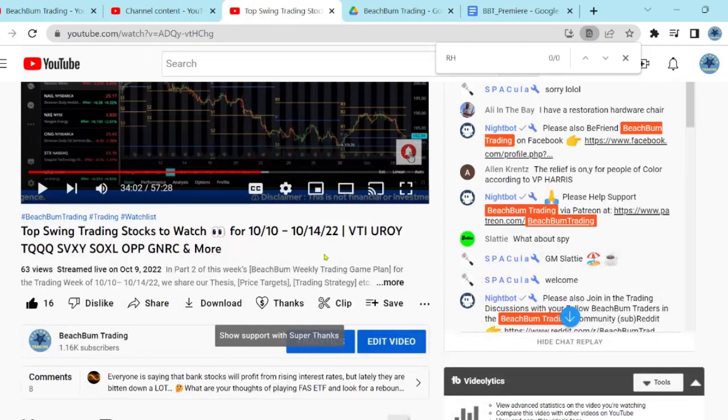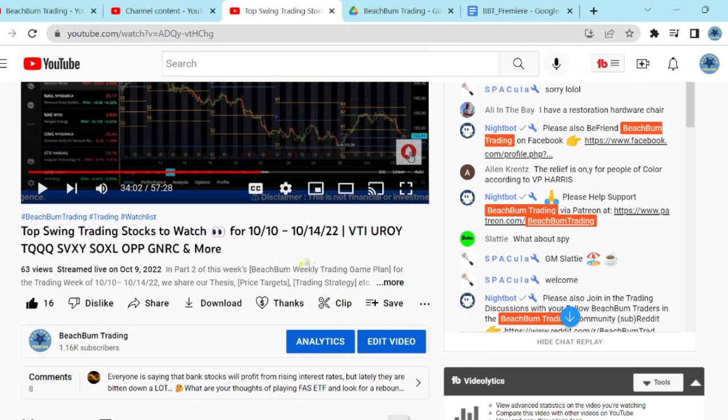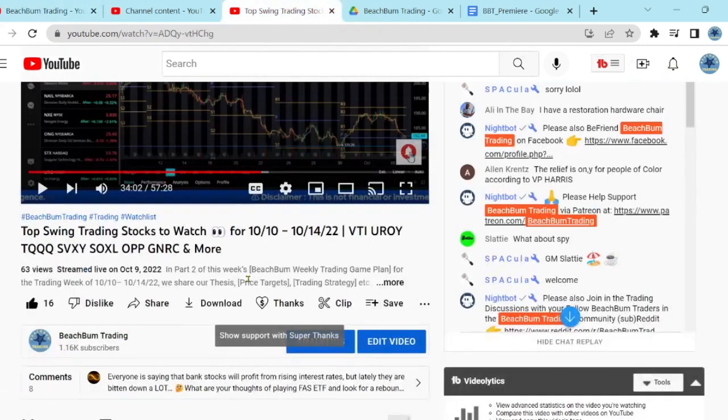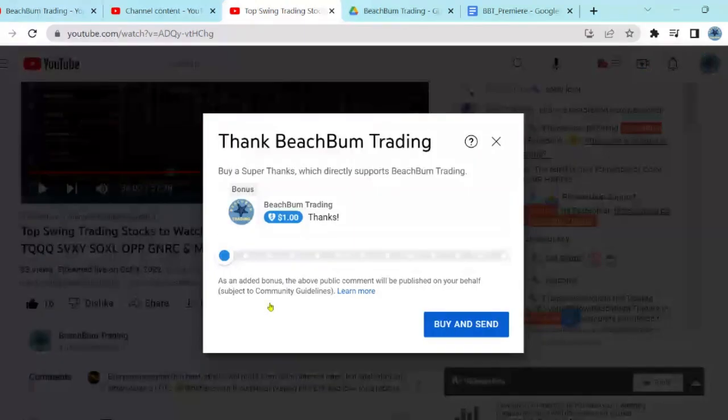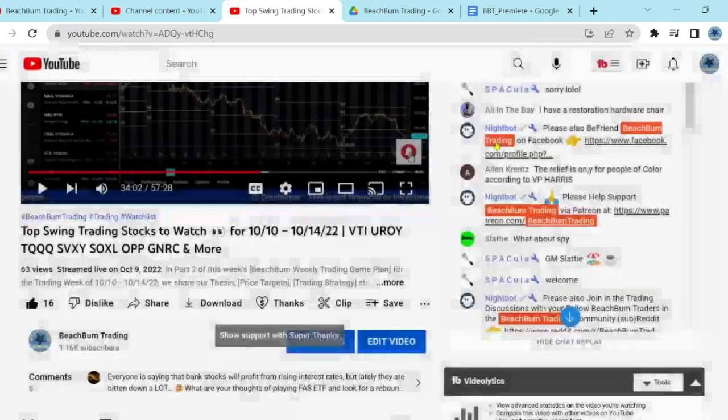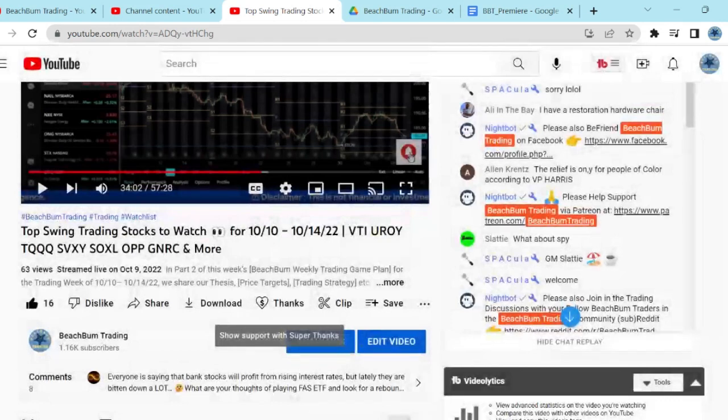Another way you can help support BeachBum Trading and our ability to produce frequent quality content for free on YouTube is, in addition to subscribing to our BeachBum Trading channel, hitting the like button on our videos and hitting the notify bell so you're alerted when we release further videos. You can also choose to show your support with a super thanks — the heart with the dollar sign below this video — and financially support BeachBum Trading in whatever amount you wish. We greatly appreciate your support, and that will help us produce frequent quality content for all your fellow BeachBum traders around the world for free on YouTube.